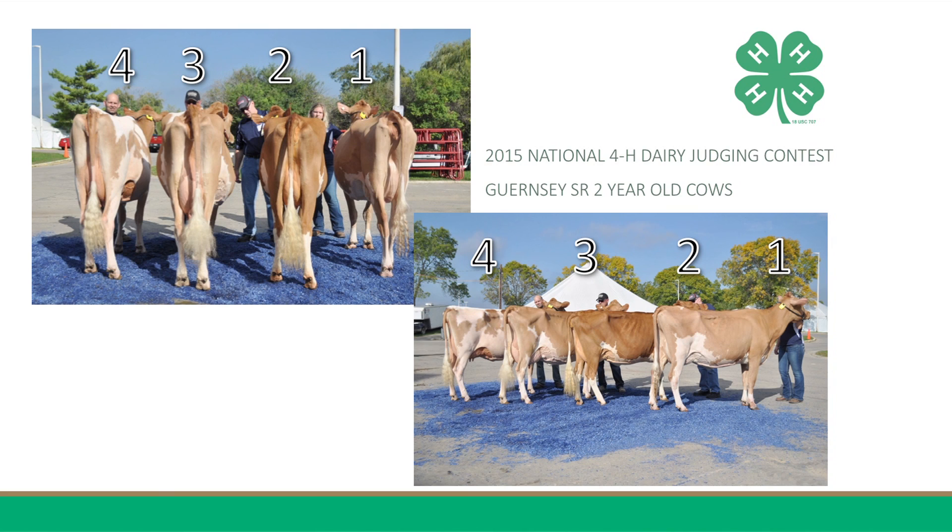I found an easy class winner, with 4 being the most youthful, correct, and complete cow in the class. 4, the wider cow, places over 1, having a higher and wider rear udder attachment with a smoother blending fore udder. 4 also has a more desirable teat size, shape, and placement, having teats that hang more squarely to the ground than 1's. In addition, 4 exhibits more style and balance from end to end, being a taller and longer cow throughout with more openness, depth, and sweep to her rib. I do admit that 1 is wider through the hooks and pins than 4.